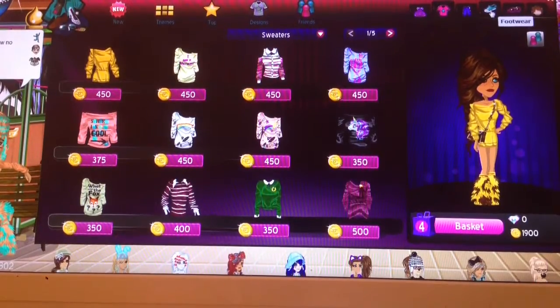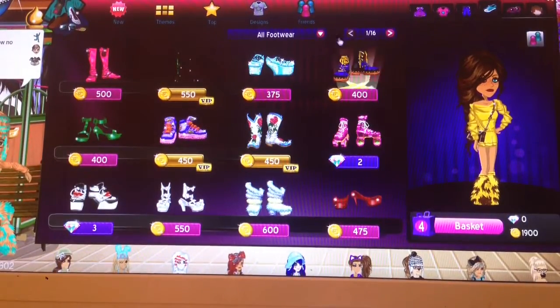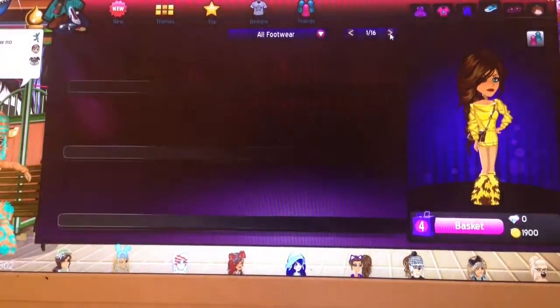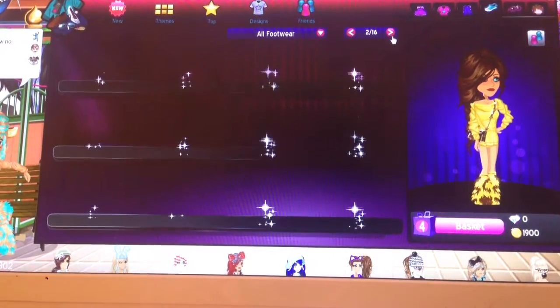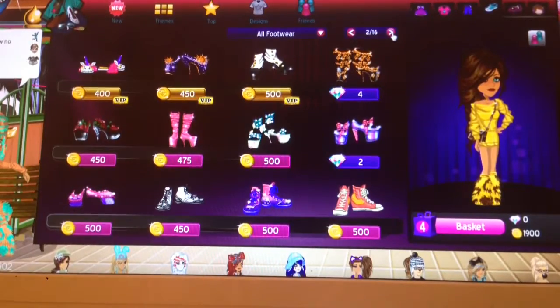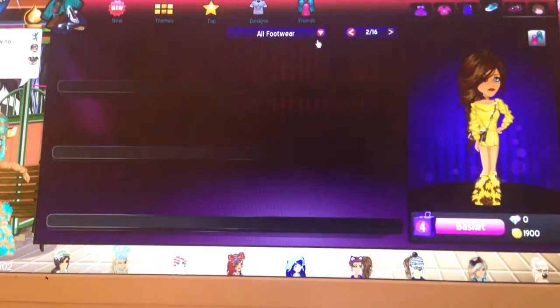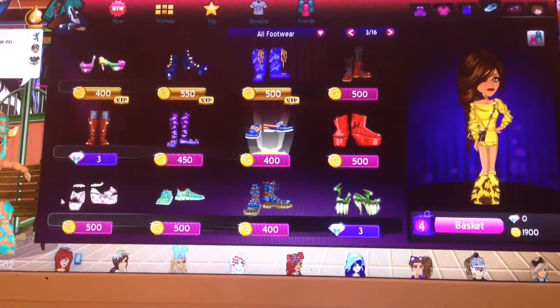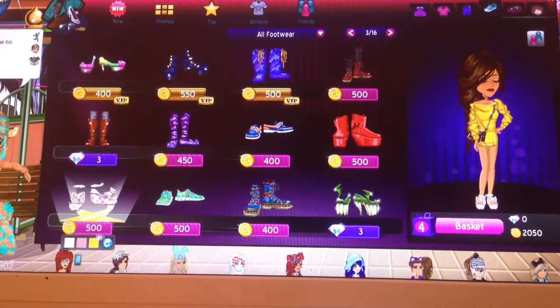Then I went to shoes. Go under boots and you'll find furries. You can either do furries or these other shoes.